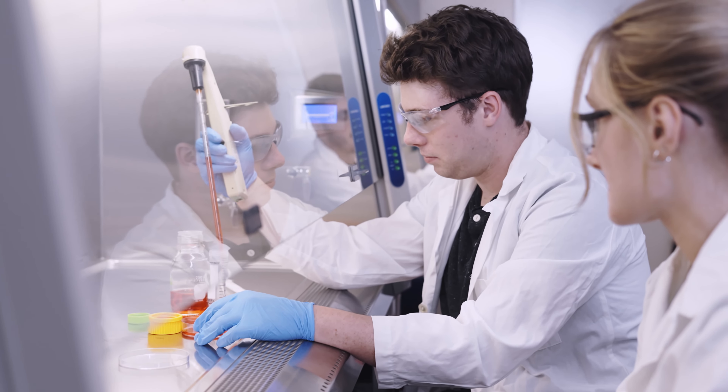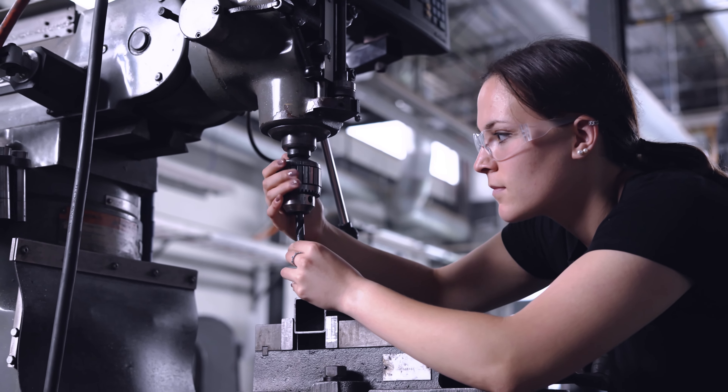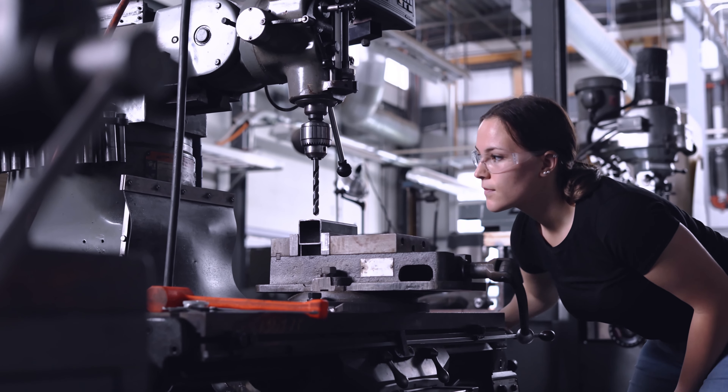We have so many pieces of equipment that students can work on right away as freshmen, and that's not something that's very common in schools of this size. Our lab facilities are super cool — if you haven't noticed, there's a wind tunnel behind me.